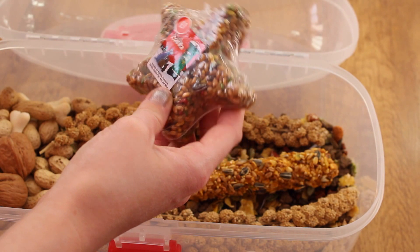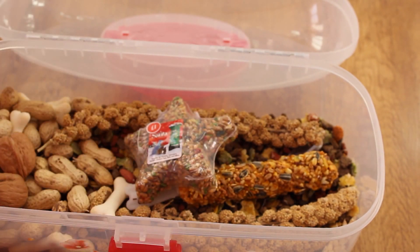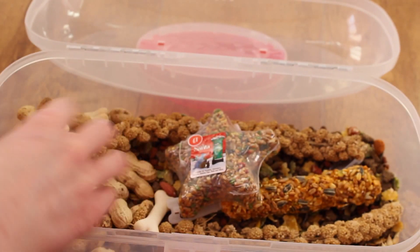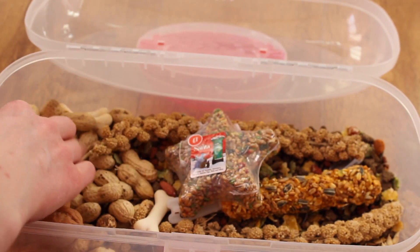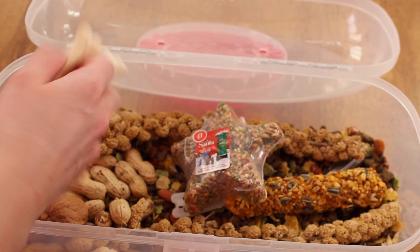He's got a Pets at Home seed star — that was another Christmas present. And then on this side we've got the rest of the treats that don't fit in, so we've got walnuts, monkey nuts, and milk bones just in this corner.